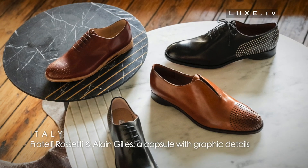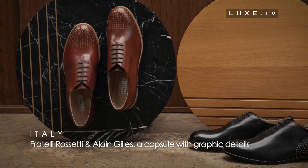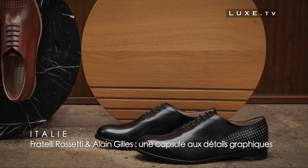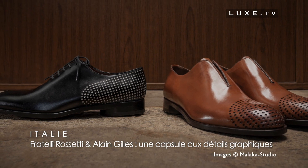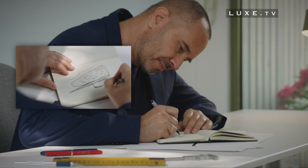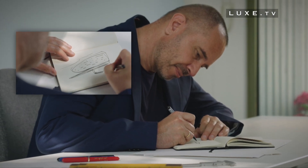When Belgian design and Italian shoemaking know-how come together, it results in an elegant capsule collection with discrete graphic details. The proof is these original models created by designer Alain Gilles for the family house Fratelli Rossetti.